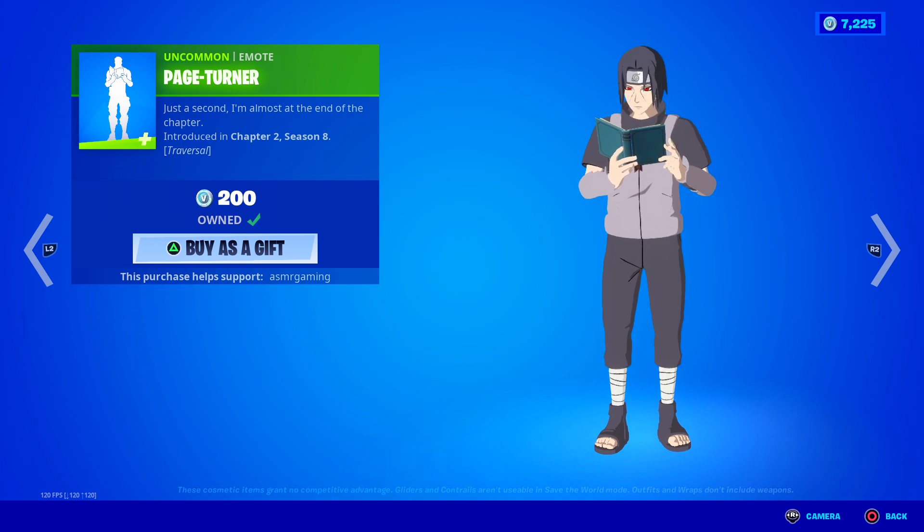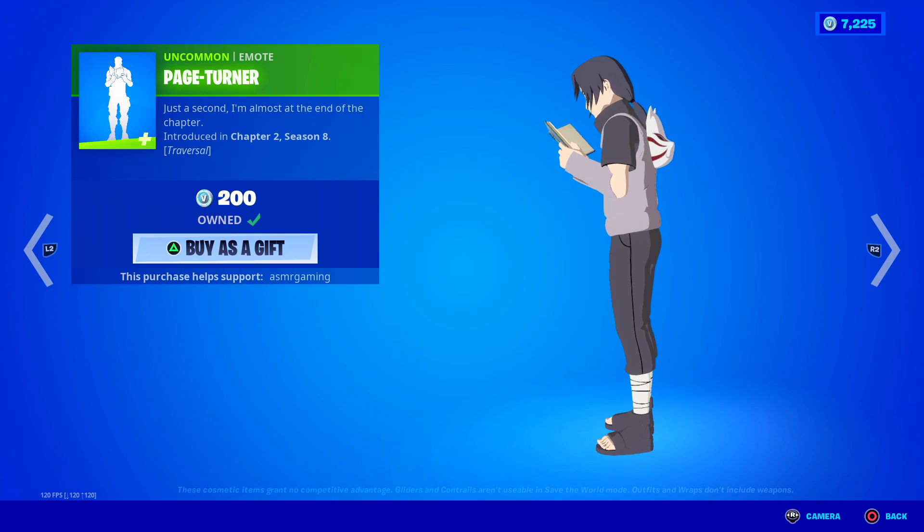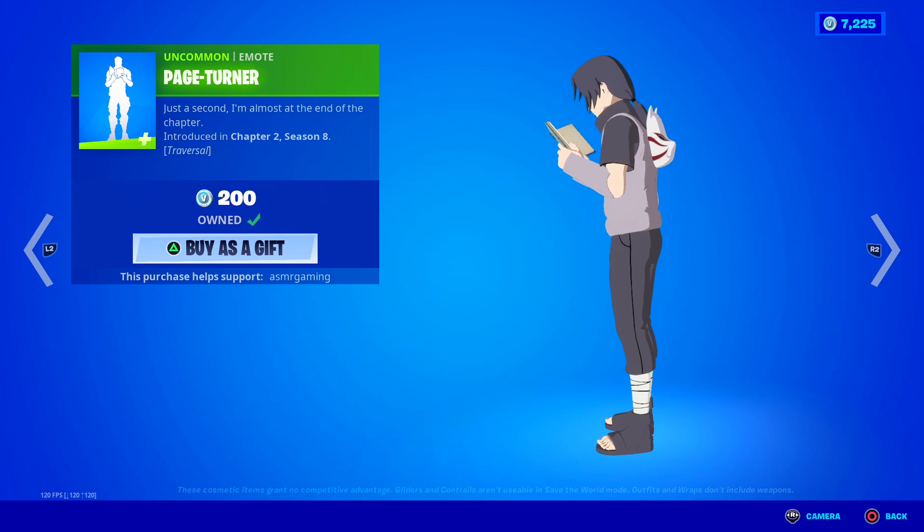Paige Turner — for those of you that love reading books, this is a perfect emote for you. Just a second, I'm almost at the end of the chapter. I know that feeling when you're reading a good book and you're getting close to that crazy, intense, or insane part of it, and then someone's like, hey, we have to go now, let's go, and you're like, no no no, wait wait wait.